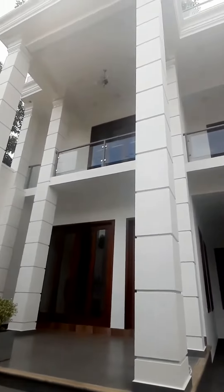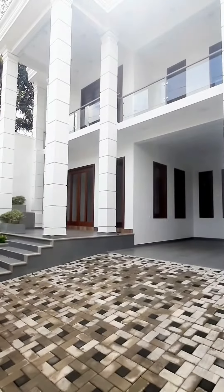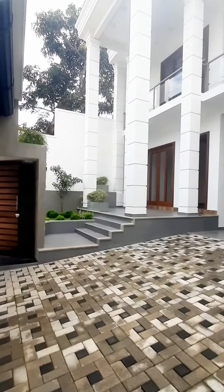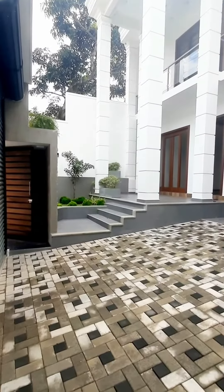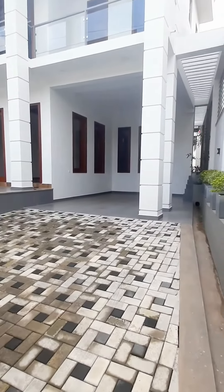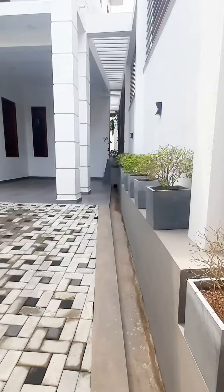Hi everybody, we are here in Batramulla. We are here to check out a beautiful 10 perch property, parking for two, brand new house. This is the entrance, very grand, very majestic, in an absolutely prime location in Batramulla.